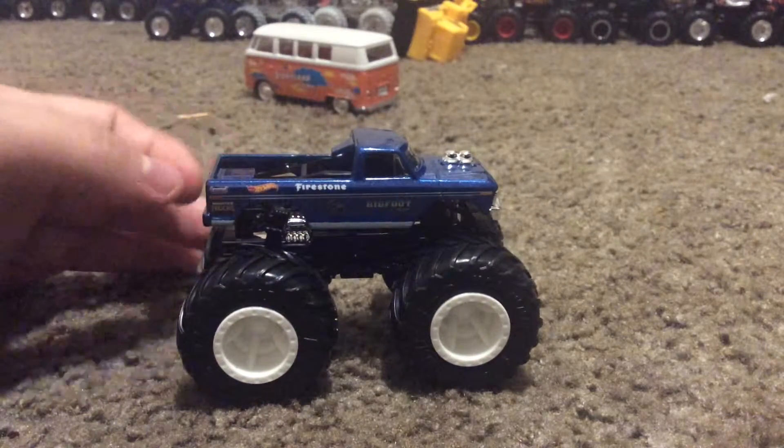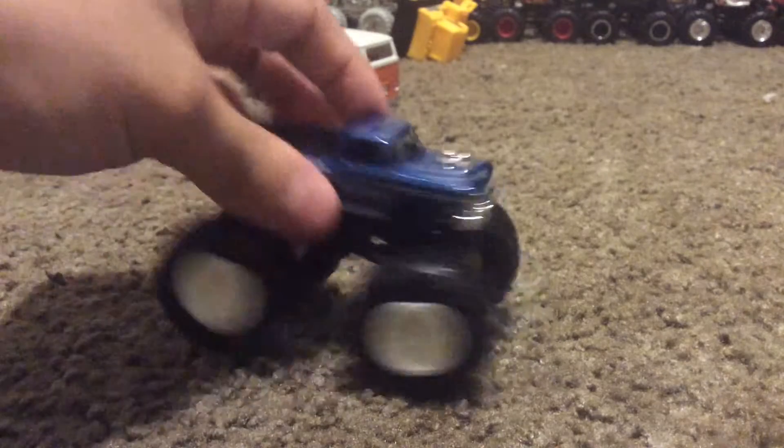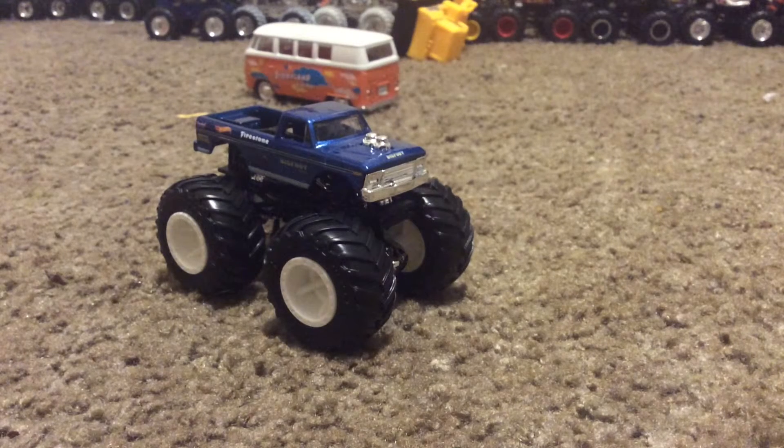He looks amazing in his old-style look. This truck will not be in Kenny's Monster Time series number 73 or 74 — he'll be in number 75. He's not gonna be in Kenny's Monster Time series number 74.